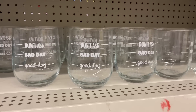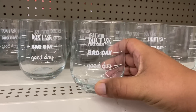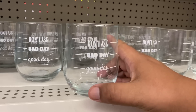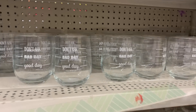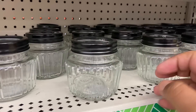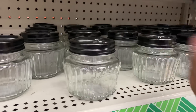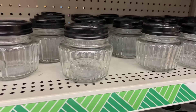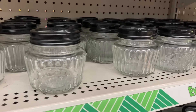Ooh, these are new and oddly they're in the candle section — these are wine glasses. This one says 'don't ask,' 'bad day,' 'good day,' after you've finished your wine. That is pretty funny — I've definitely never seen these before at Dollar Tree. I'm gonna grab two of these. I have an idea of painting them all white, then distressing them, and putting a little tea light inside so it really comes out. I'm gonna grab two just to do a set and try it out. I'm getting really into the whole farmhouse feel.